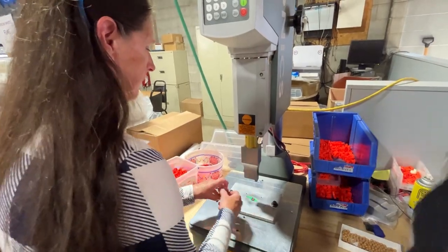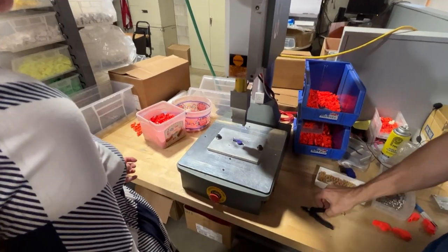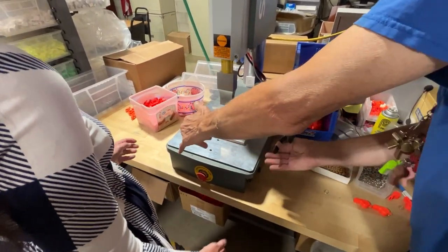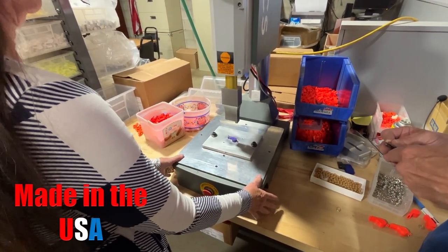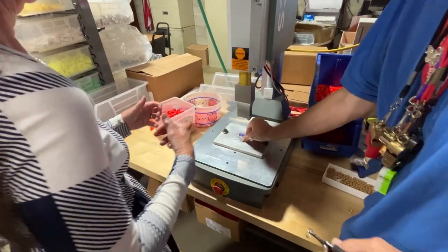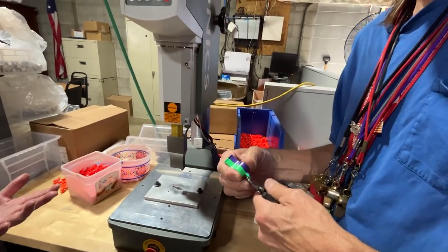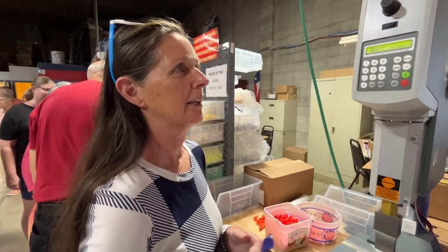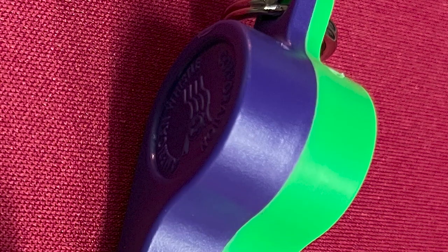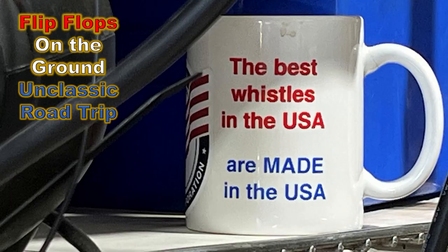Your buttons are on both sides — there and there. Just hold them down. You did it! You are now a sonic welder. You didn't even have to pull the glasses down or anything. How does it feel being a sonic welder? Of course, it's purple and green. Wow, that's loud! Flip-flops on the ground — unclassic road trip. Thank you for subscribing. I hope you're enjoying all my travel videos taking you to fun, exciting, and historic places.